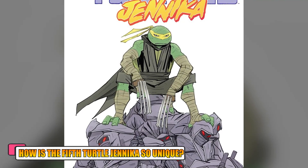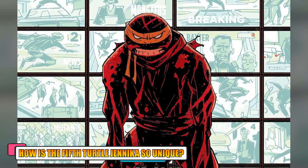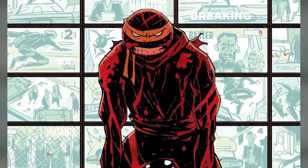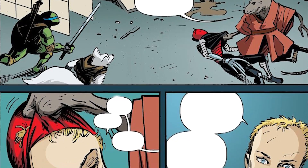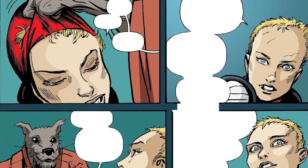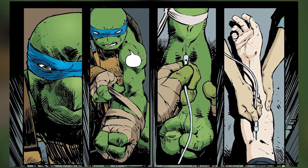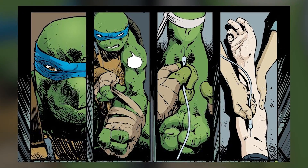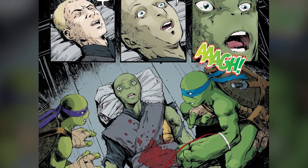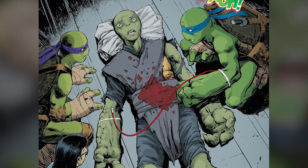How is the fifth turtle, Jennika, so unique? Besides the four baby turtles that mutated due to the radioactive ooze, a fifth member of the Teenage Mutant Ninja Turtles named Jennika was quite unique. Jennika used to be human at first and ended up wounded while working for Shredder, one of the turtle's most formidable opponents. During a particular story arc, Jennika was fatally wounded and Leo stepped in to perform a blood transfusion to help her survive. Leo donated blood to Jennika, who then transformed into a turtleoid after being exposed to his mutated blood.